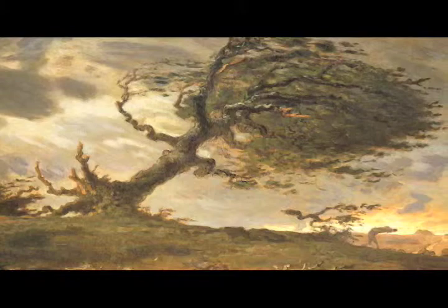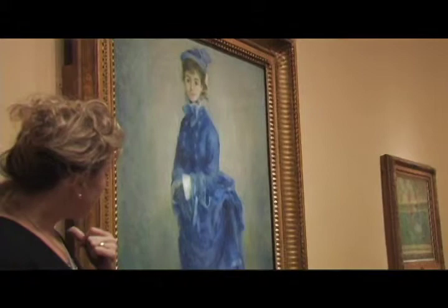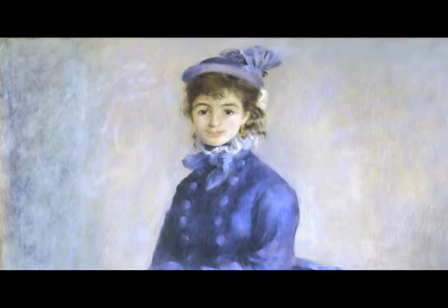Perhaps the most iconic Impressionist work in the sisters' collection is Renoir's La Parisienne, painted in 1874. She's popularly known as The Blue Lady. La Parisienne is bold, bravely meeting the challenges of both the viewer's eye and an uncertain new world.